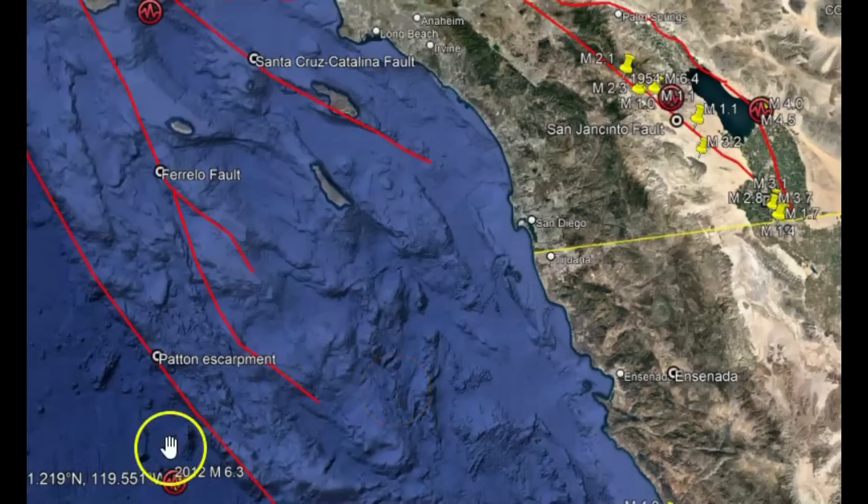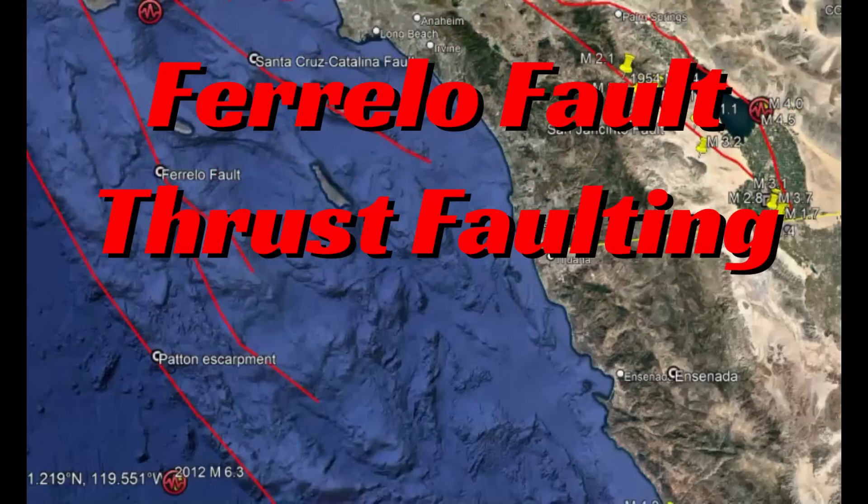Two of the larger faults in the borderland are the Santa Cruz Catalina Ridge fault and the Ferrello fault. Along the Santa Cruz Catalina Ridge fault, they found ridges, valleys, and other clear signs that the fragmented body of crust has been uplifted upward while also showing signs of slipping sideways, like the plates along the San Andreas fault. The Ferrello fault zone showed thrust faulting — the worst kind, causing tsunamis — which is an upward movement of one side of the fault.